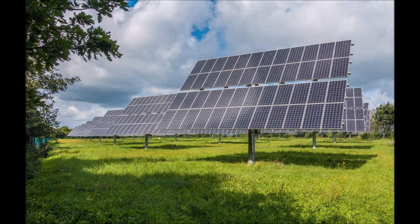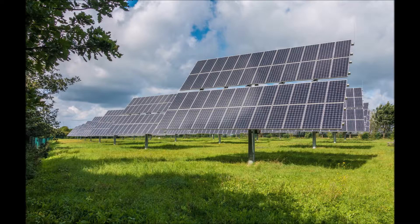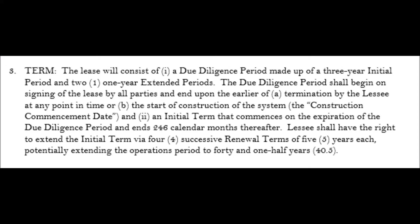The solar company sent us a proposed lease, and I put it in here for you to look at so that you can see how the leases are designed and the way that the solar company ties up your property. In this particular case, the solar company wanted to tie it up for a due diligence period of up to five years — meaning for five years you have to wait and see if they get their approvals. If they do, then they will continue with the project. In the meantime, they give you a small amount of money to tie up the property.